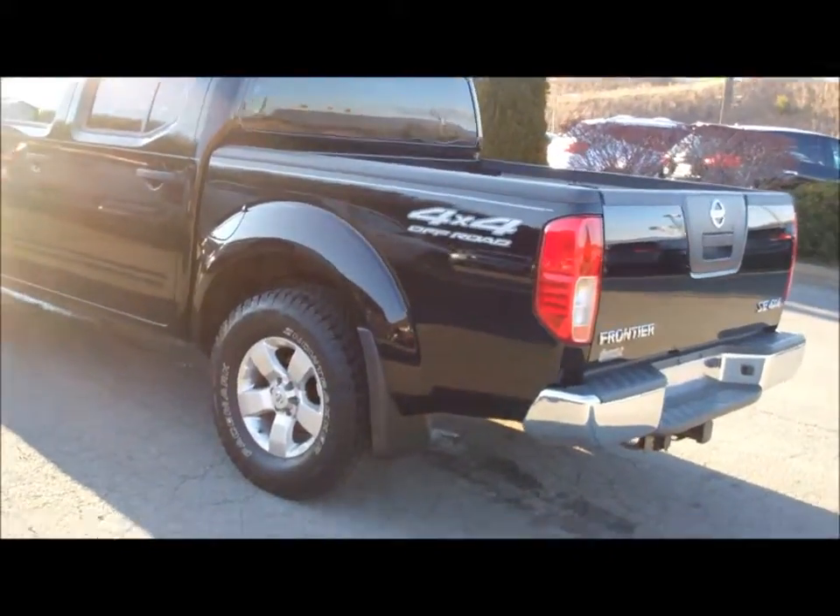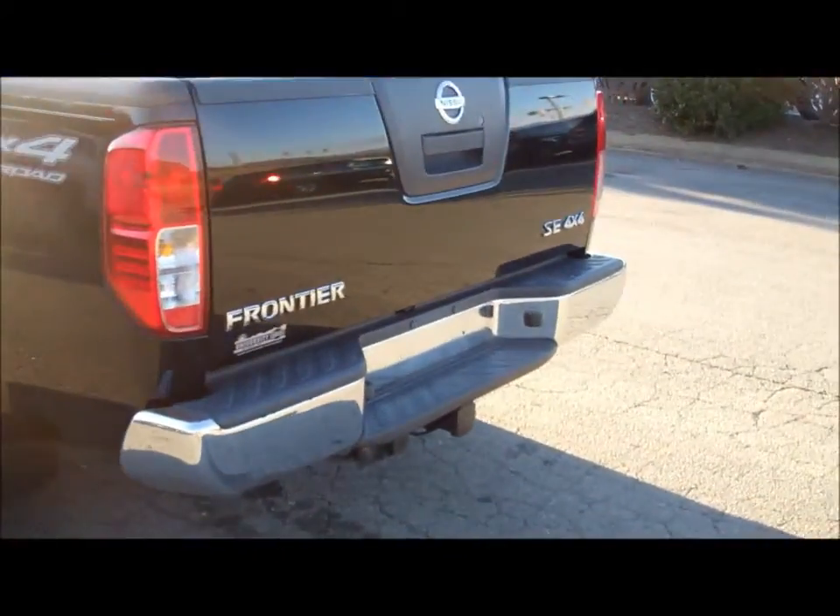Come on in and see this Nissan Frontier at University Nissan in Boone, North Carolina.